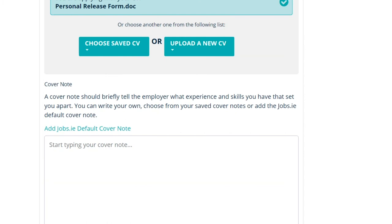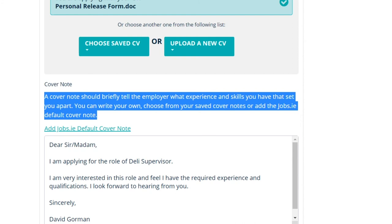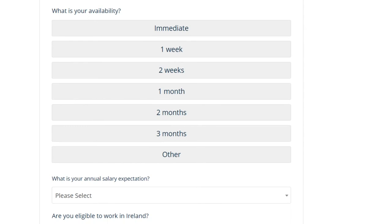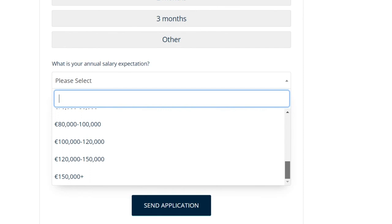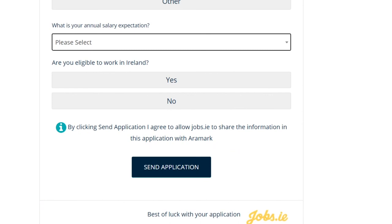Scroll down and it says you need to attach a cover note — it should briefly tell the employer what experience and skills you have. You can be personal and very specific about the cover note, or jobs.ie gives you the alternative to use the default cover note. For the purpose of this tutorial, we'll click on the default cover note. Scroll down and there are a few more questions to fill in: what is your availability, what are your annual salary expectations — if you're unsure you could research what that position usually pays — and are you eligible to work in Ireland? Click yes. Once you have all the questions answered and your CV is uploaded, simply click send application.